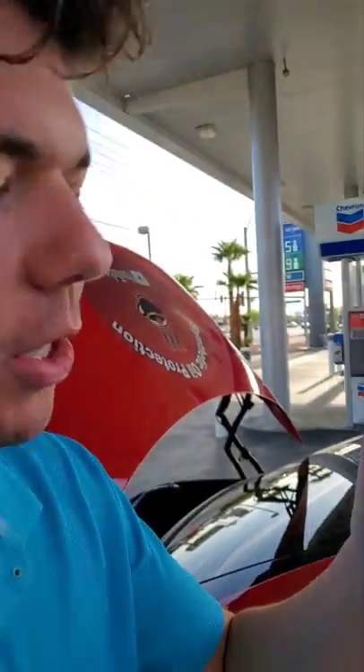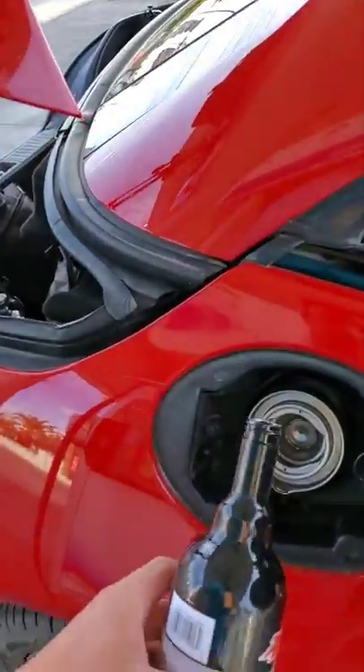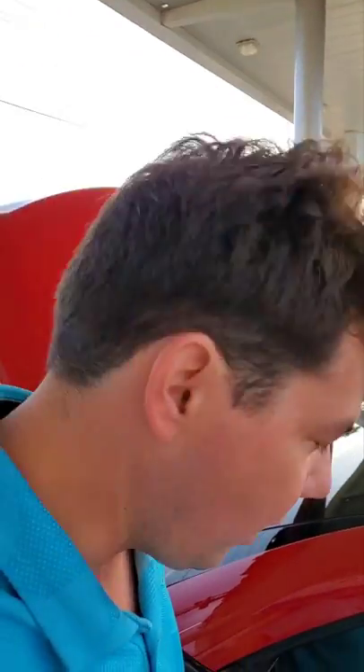We're going to throw in our octane booster. What that does is help with pre-ignition, gives you a much cleaner burn, you're going to get better fuel mileage, and it's also going to help clean the injectors. This stuff is like candy for your car — you're going to make a lot more power. We're going to be showing the power difference soon on how much more power the car makes.